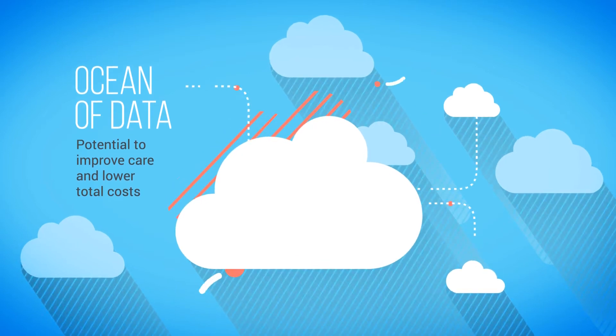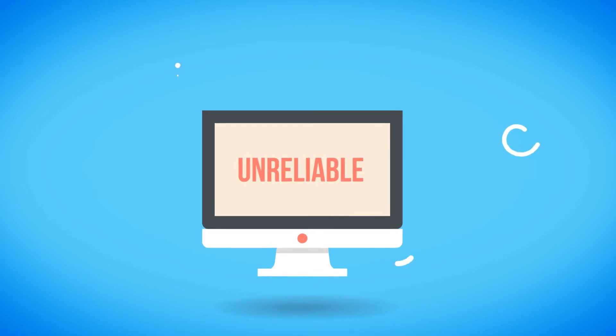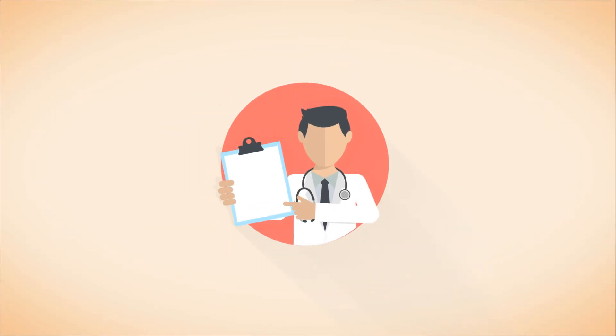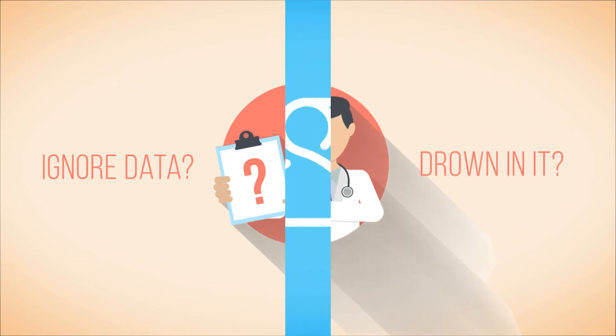Unfortunately, this ocean is filled with an enormous amount of raw and unreliable data, making it impossible to efficiently separate the wheat from the chaff. As a result, health organizations are left with two undesirable options: ignore the data or drown in it.